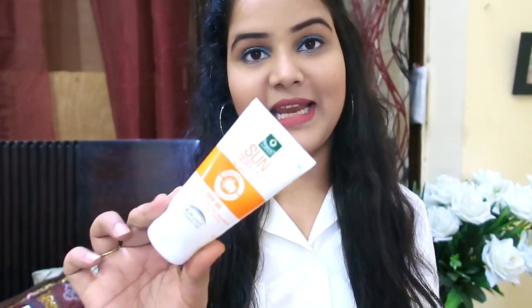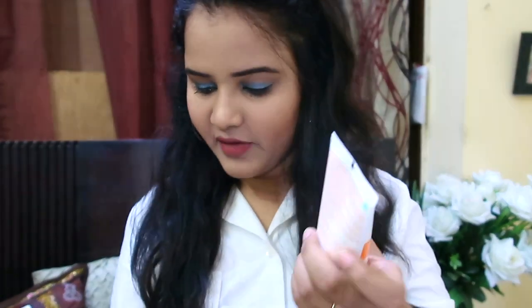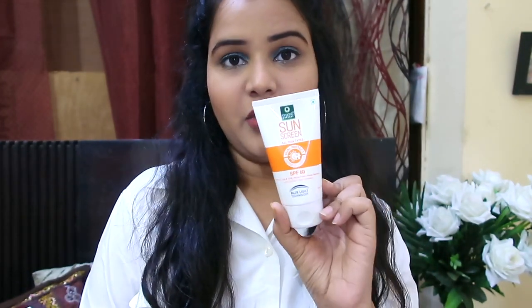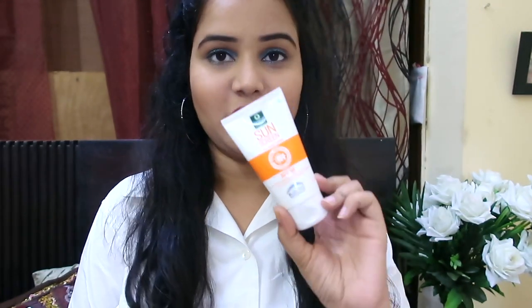The second product is a sunscreen from Organic Harvest, suitable for all skin types, and it retails for 335 rupees. It comes with SPF 60, which we really need in summer. The very impressive thing about this sunscreen is that it comes with blue light technology. Since we use mobile phones, televisions, and laptops that emit blue light which affects our skin, this sunscreen is going to protect you from that blue light — a quite impressive feature.